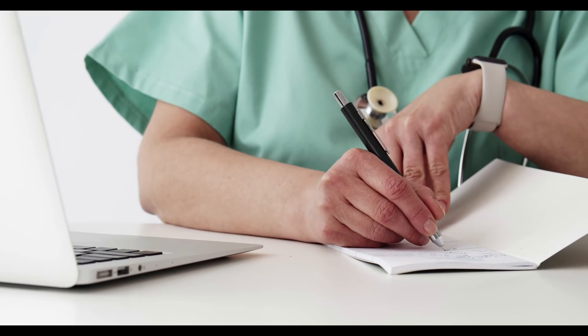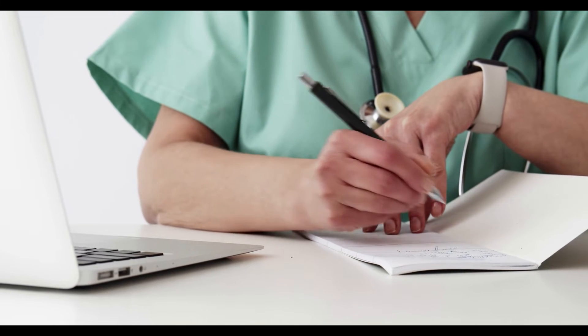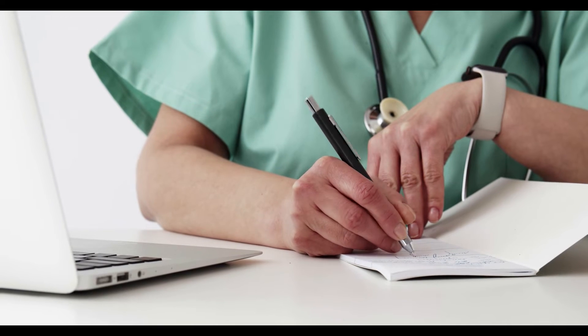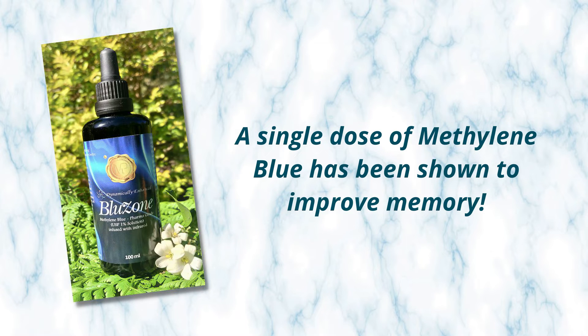Jumping back to Western society, it's important to note that this nootropic is unlike any other. Other nootropics increase neurotransmitter synthesis and neural signaling, which is great. However, methylene blue improves memory by dramatically increasing brain cell respiration — that oxygenation we talked about before. In fact, a single dose of methylene blue has been shown to improve memory.